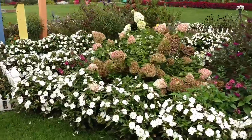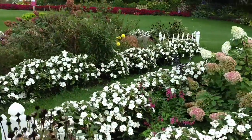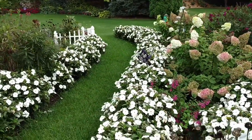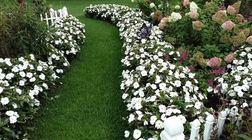It's kind of a two-part garden, so there's a path that runs through the middle, like so. And each of these sunpatients, they are about 18 to 24 inches tall and 18 to 24 inches wide.